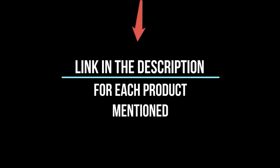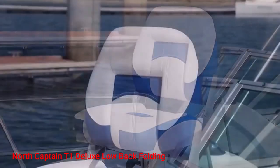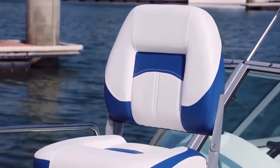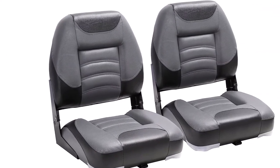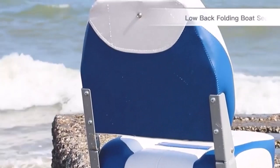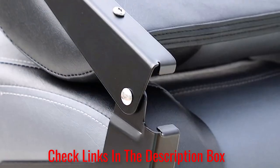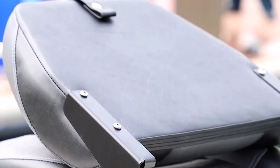So without further ado, let's jump right in and take a look at the top 5 list. Number 1: North Captain T1 Deluxe Low Back Folding. A sturdy marine grade frame and cover, thick padding, and comfortable backrest height make North Captain T1 low back boat seats ideal for boating and fishing. They provide a high level of comfort and can stand up to harsh elements to offer long-lasting service. They come in a wide range of colors, so you will be able to find the perfect color scheme to match your boat. The high-impact injection plastic frame can support 200 pounds, and the compression foam padding stays firm for a long time.